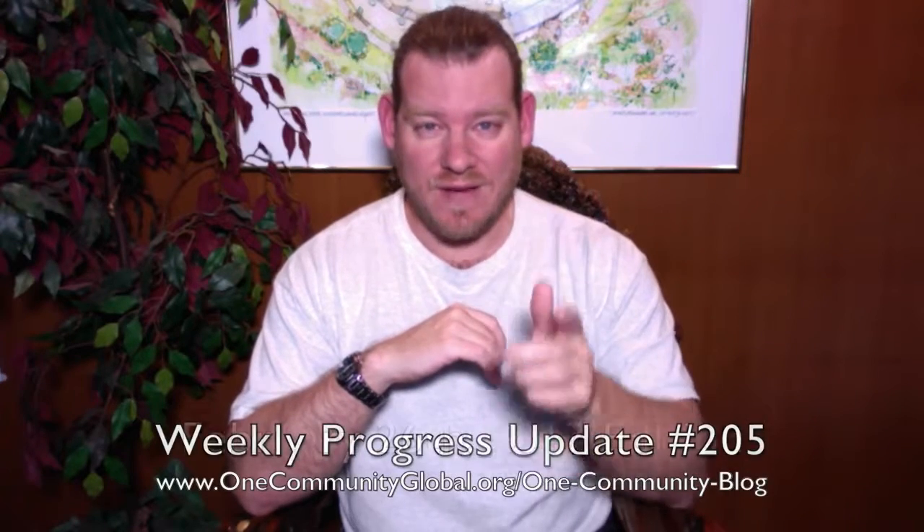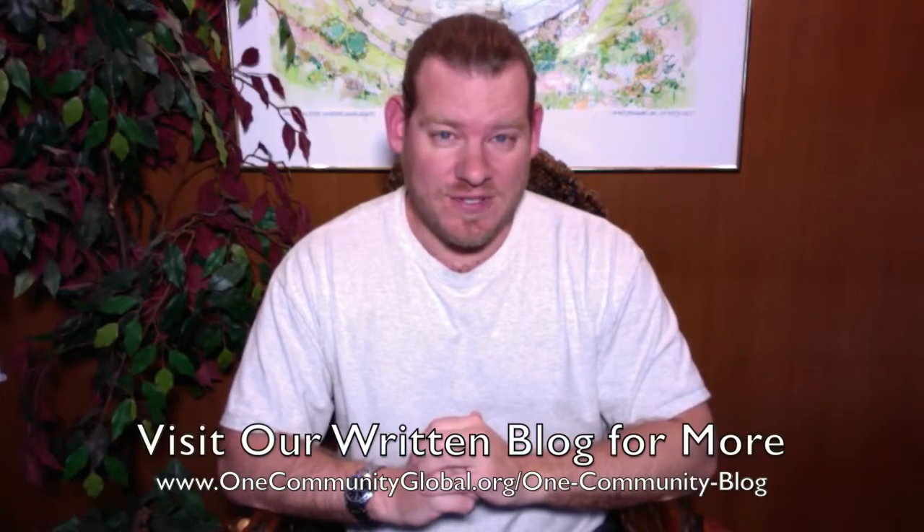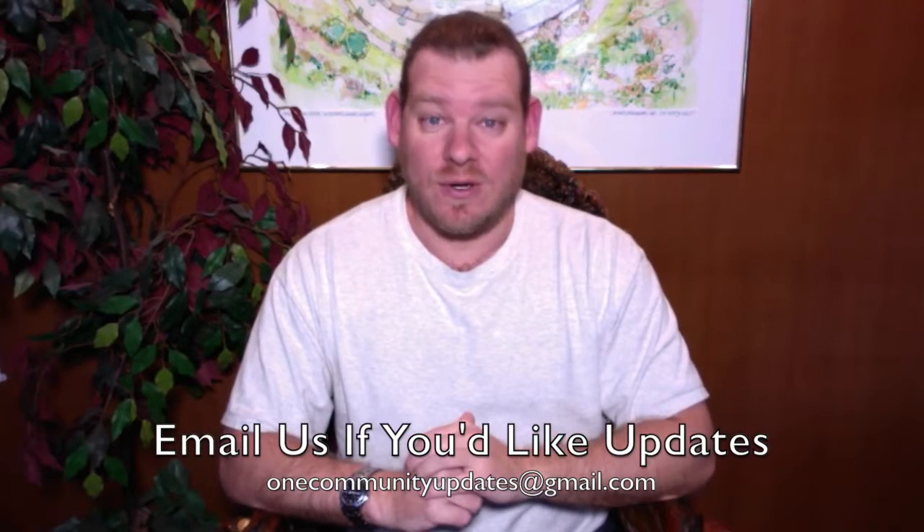Welcome to the One Community Weekly Progress Update. My name is Jay Sabel and I'm the Executive Director of the One Community 501c3 non-profit organization. This is our Weekly Progress Update Number 205, February 26, 2017 edition. I'll be covering one week of our team's progress and accomplishments with pictures and video. For more details and links to all the open source content, visit our written blog, or send an email to onecommunityupdates@gmail.com to be added to our newsletter list, or subscribe to our YouTube channel or follow us on social media.